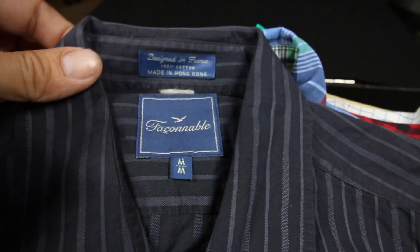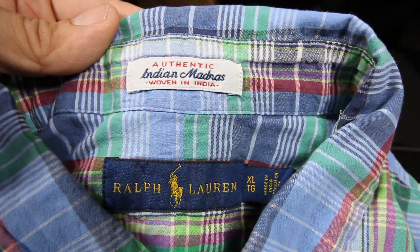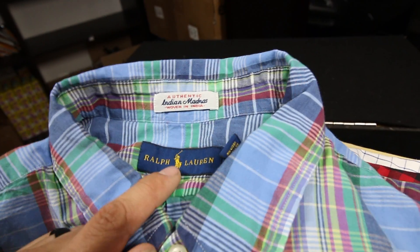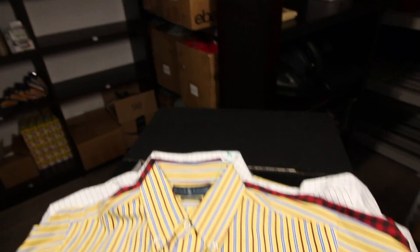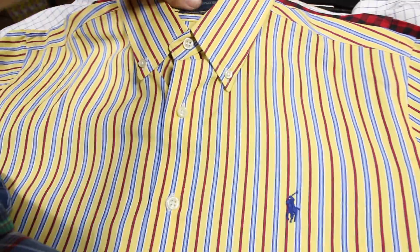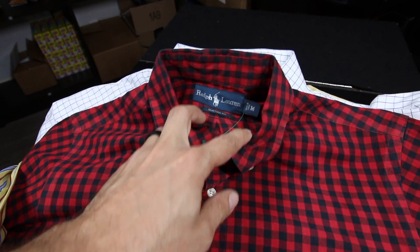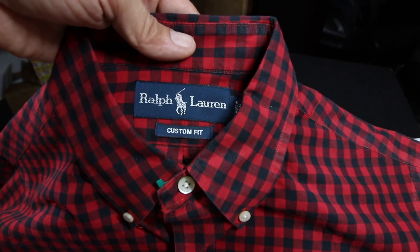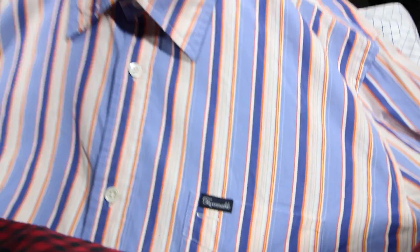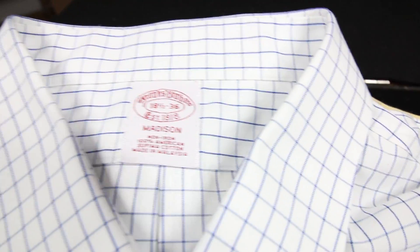Some more Faconnable — this one's cool, it's an Indian madras Ralph Lauren. I've found these before and they really sell out kind of quick. Next, another Ralph Lauren classic fit with the pony — all in really great condition, so I couldn't pass them up. I generally get between $15 and $20 for these Ralph Lauren custom fit. Another Faconnable with the little logo on the front.